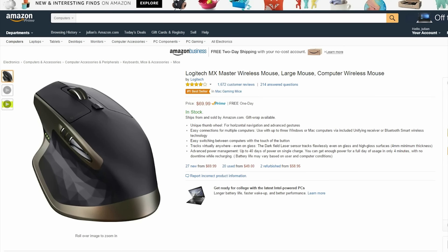What's up guys, this is Julian and welcome back to another episode of Best Tech Deals. Make sure to check the description for links to everything mentioned in this video.